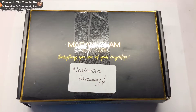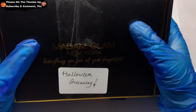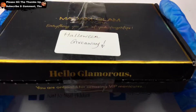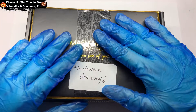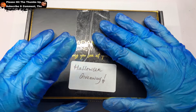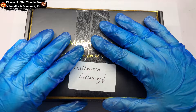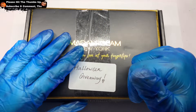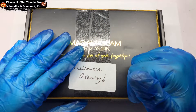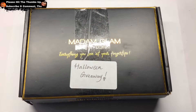Hi, welcome back to another video. I'm going to do a little Halloween giveaway. I've got a little box of nail art goodies — this box is going to be UK, and I'm going to include Ireland in that as well.